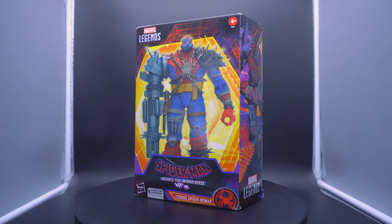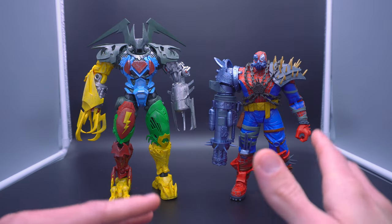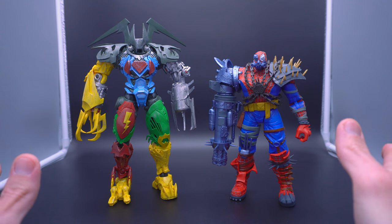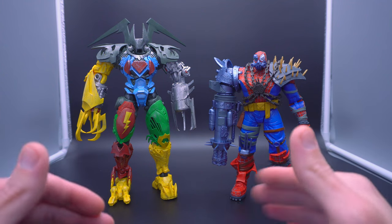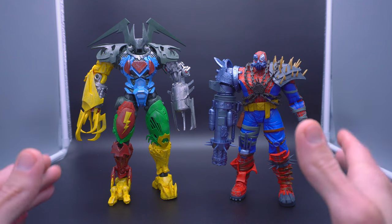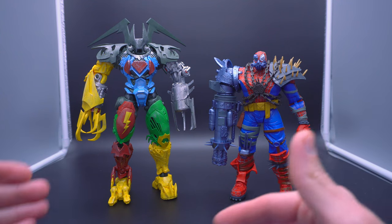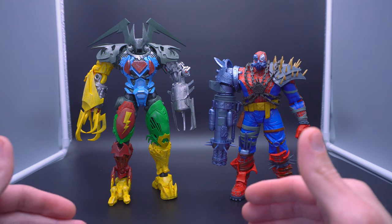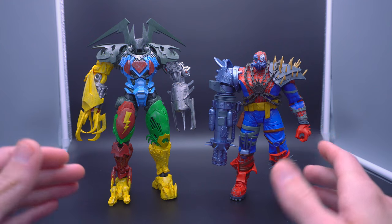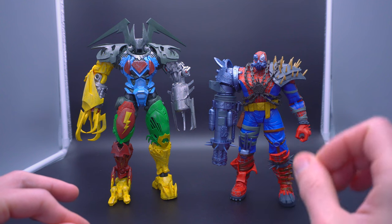With the DC Multiverse line it's traditionally 7-inch, and with Marvel Legends it's traditionally 6-inch, as they've done for quite literally decades, whether under Hasbro, Toy Biz, etc. So what is it about these specific figures that really conveys the messaging of where the priorities lie? Some of them are a little obvious, and then others — you'll be surprised by how much credit I actually end up giving to one specific company.